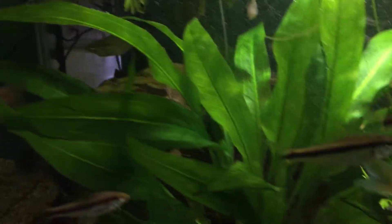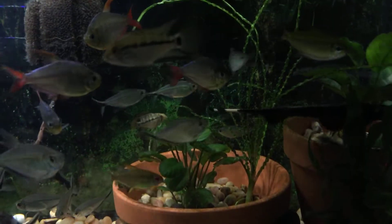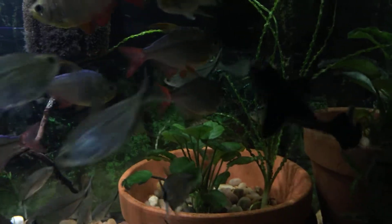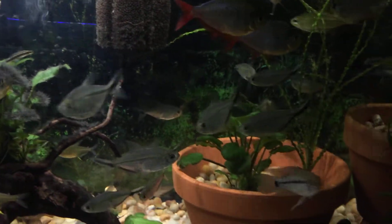So there we have it. Plants and more plants.